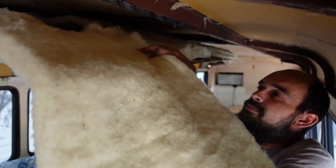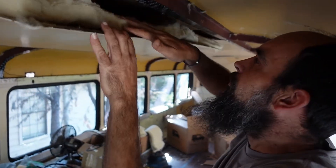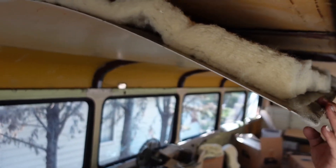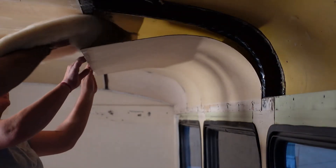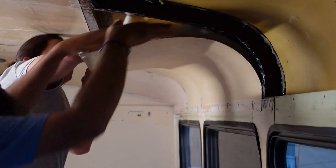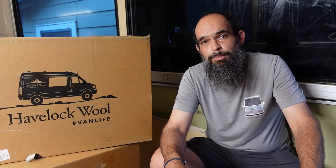Unlike using spray foam, there are no complicated tools needed to install, and it doesn't leave you itchy like traditional insulation. We promised no sheep were harmed in the making of this video. If you want to see our entire experience, be sure to watch our installation video. If you are looking for a natural alternative for your bus, van, or even home, we highly recommend Havelock Wool.